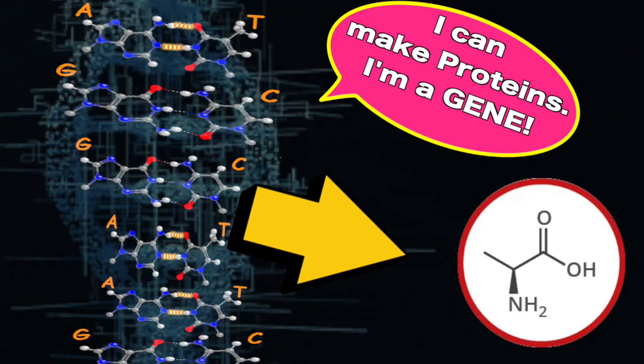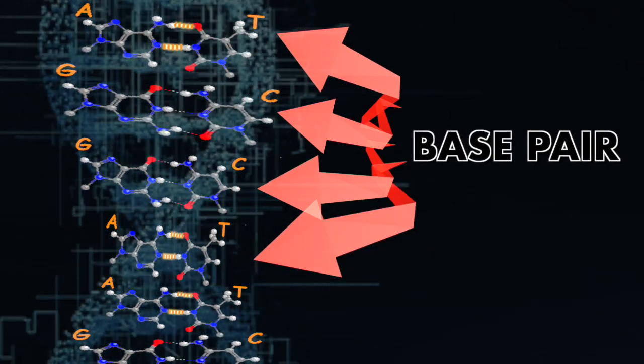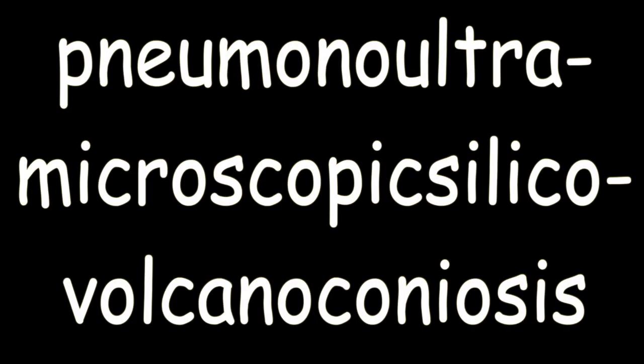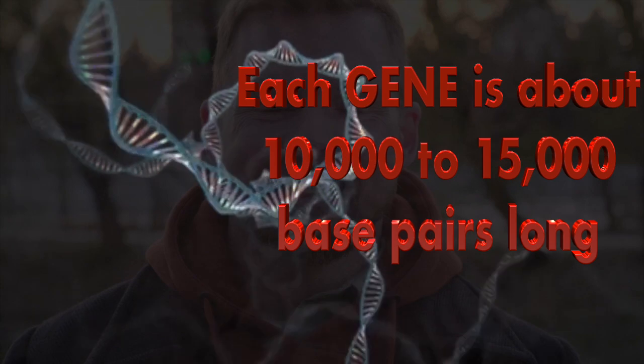Spelled right, these base pairs — A-T and G-C — can code for the proteins we need to sustain human life. In English, the longest meaningful word with 45 letters is 'pneumonoultramicroscopicsilicovolcanoconiosis.' But a gene has a much, much longer spelling or code. In humans, a gene is around 10,000 to 15,000 base pairs — a pretty long code.